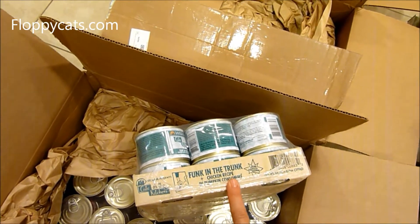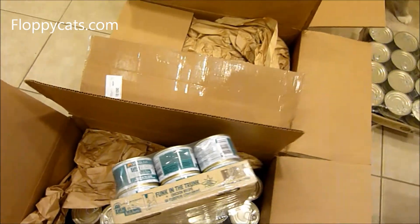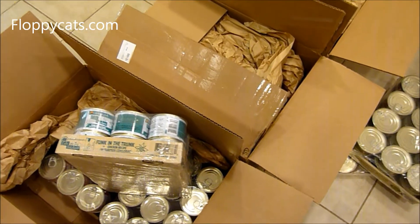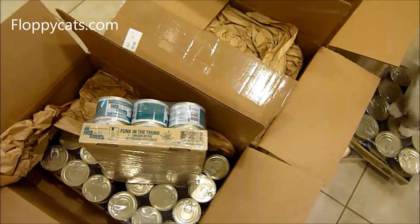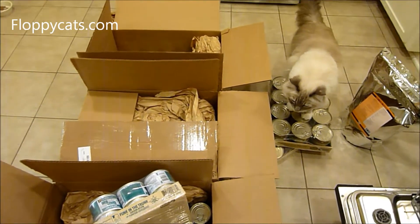This is Funk in the Trunk — this is the Cats in the Kitchen by Rawva. Cats in the Kitchen has been in pouches like this, but now they just came out with a can, so I'm excited to try those. That will be something new that we can have.